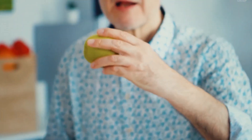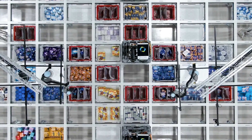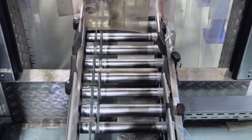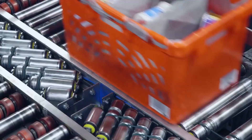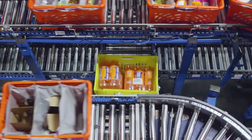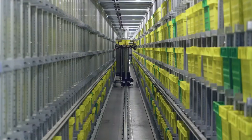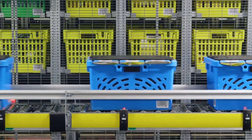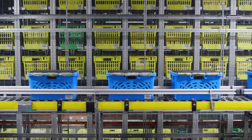Ocado's robot warehouse is a testament to the potential of automation in the grocery industry. By utilizing a cutting-edge blend of robotics and AI, the company has refined the way groceries are picked, packed, and delivered. While it may not completely replace human workers, it stands as a model for how technology can revolutionize the world of e-commerce and grocery retail.